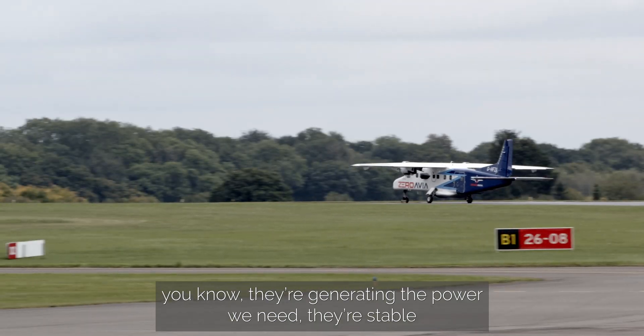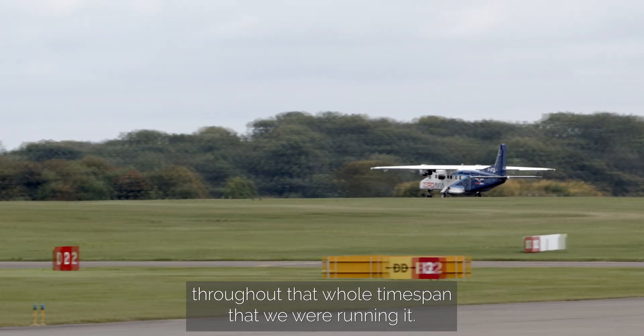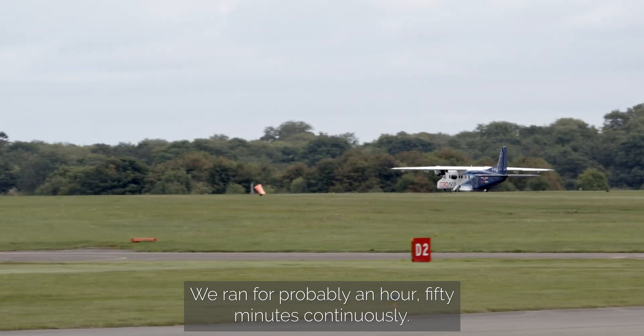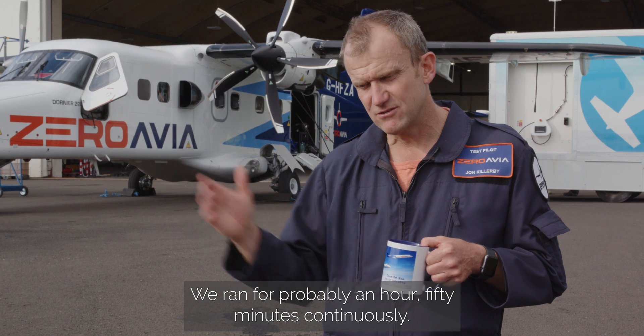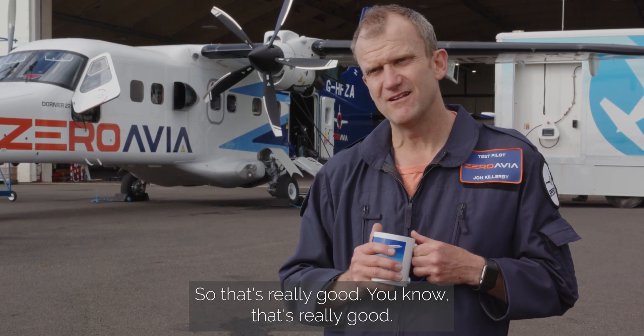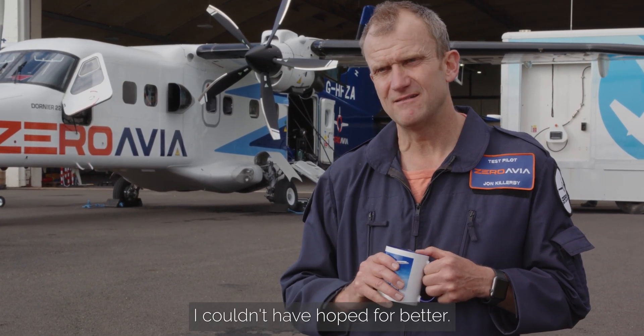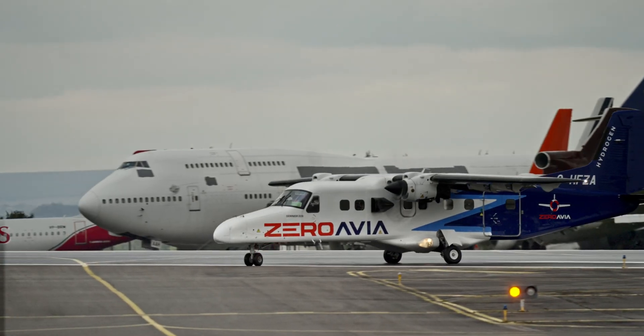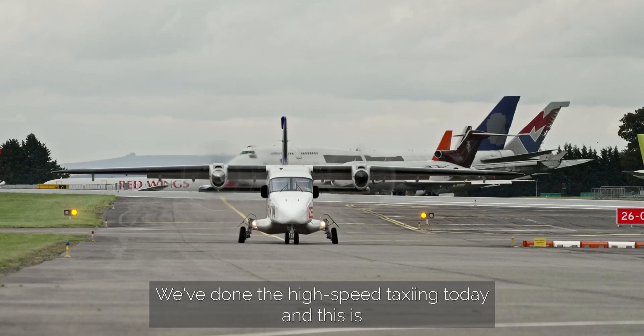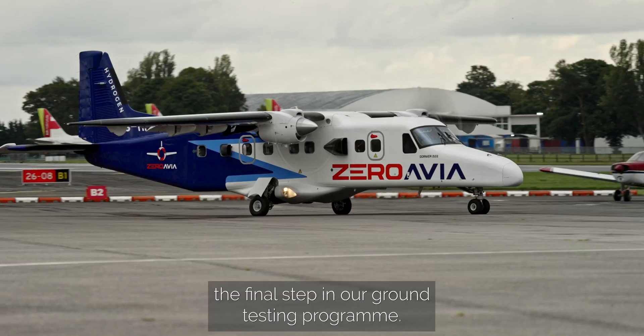They're stable throughout that whole time span that we were running it. We ran for probably an hour and 50 minutes continuously, so that's really good — couldn't have hoped for better. And the weather held off as well. We've done the high-speed taxiing today, and this is the final step in our ground testing program.